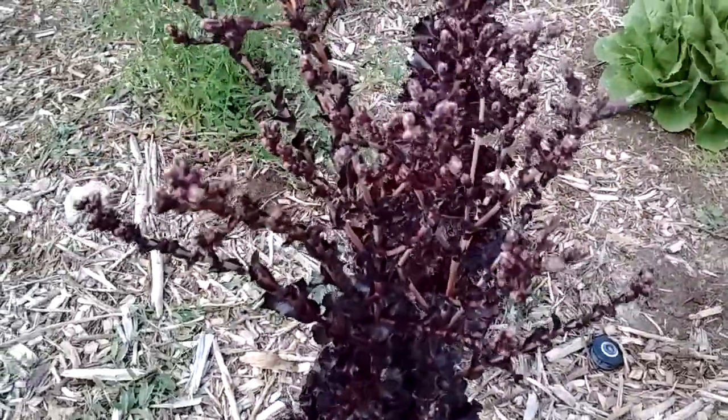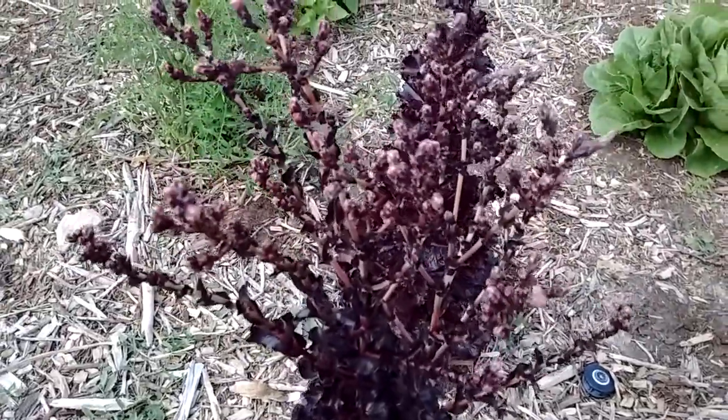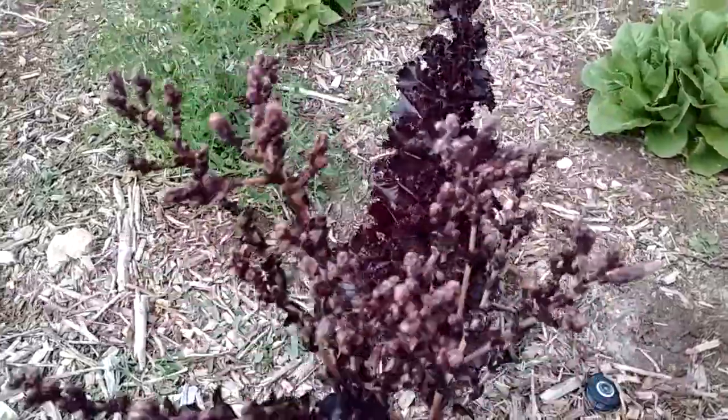It's a little colder out, so they closed back up — the flowers did a little bit. But it's coming along.